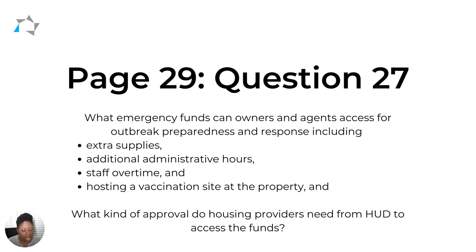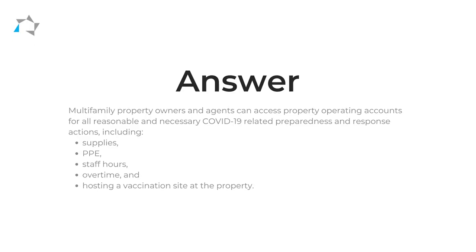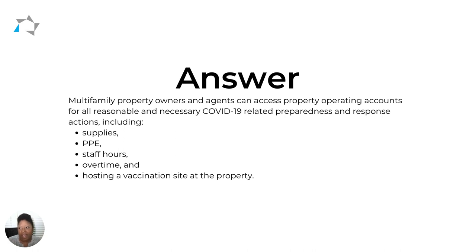The second part of that question asks: what kind of approval do housing providers need from HUD to access these funds? HUD says that you can use property operating accounts for all 'reasonable and necessary COVID-19 related preparedness and response actions,' including supplies, staff hours, PPE, and hosting a vaccination site at the property.